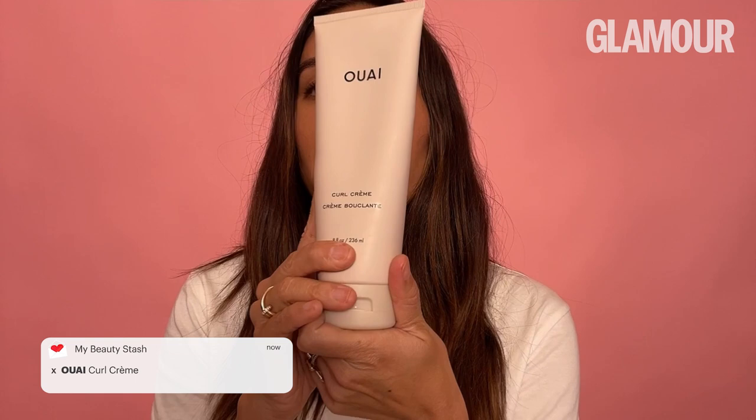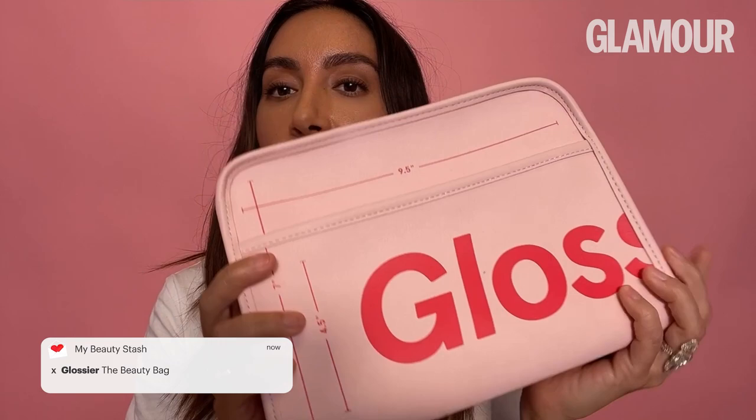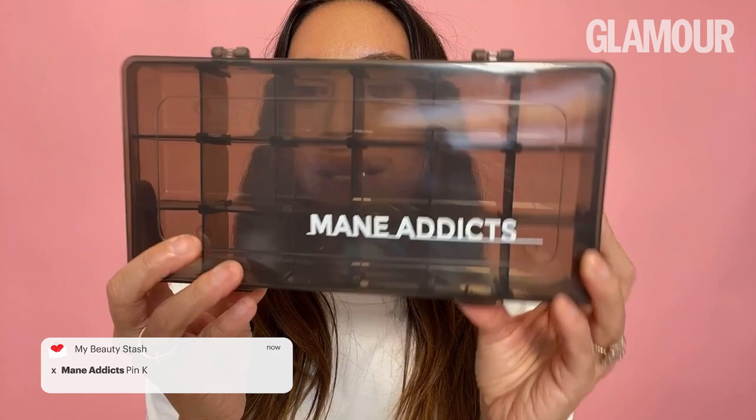I'm a little partial, but Way Curl Cream — we worked so hard on this packaging, it's a matte package that just looks so luxe. The curl cream was tested by over a thousand people in our community and I really think it turned out so great. Next is the Glossier makeup bag — I'm obsessed. Look at all the different compartments; I don't even know if it's just for makeup, but I use it for hair stuff. And then last but not least, Mane Addicts — we have these amazing bobby pin holders that I wish existed 15 years ago. It's easy to adjust, you can put whatever you need in there; it's like a fishing toolbox.